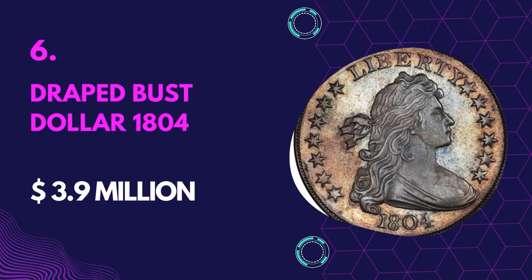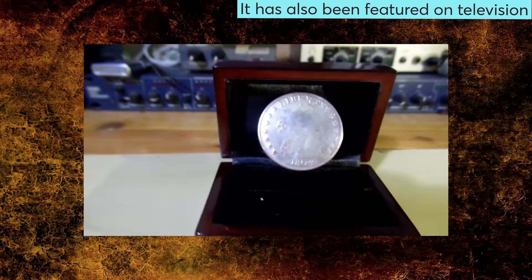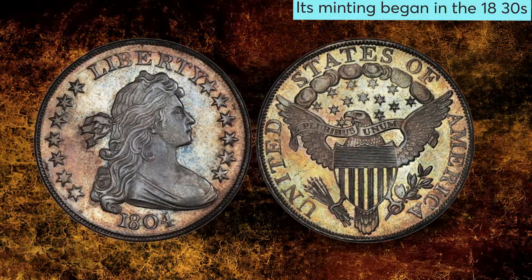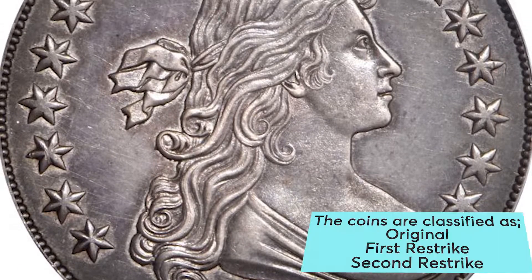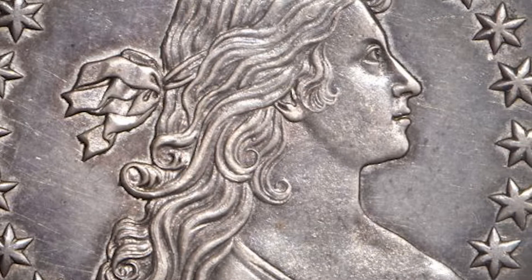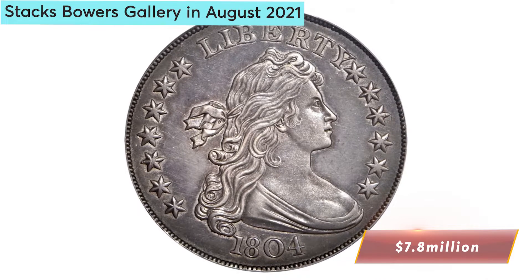Number 6: Draped Bust Dollar 1804 — Value $3.9 million. It's one of the coins that has received more public attention and has been a subject in most books. The coin is dated 1804, but its minting began in the 1830s. It's designed so the bust of Liberty faces the viewer's right and is encrypted with the word Liberty. There are only 15 known specimens, classified as Original, First Restrike, and Second Restrike. The coin was sold for a record-breaking $4.14 million at auction, but that record was shattered when it sold for $7.8 million at Stax Bowers Gallery in August 2021.